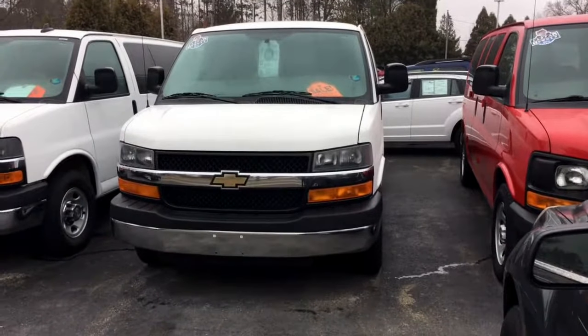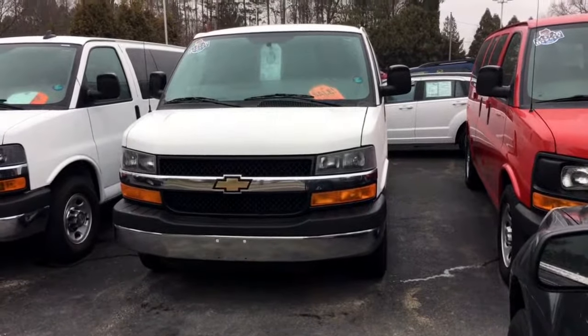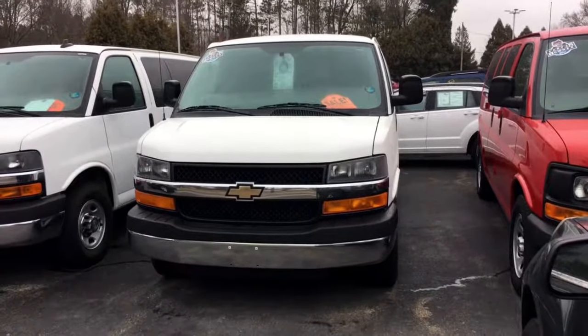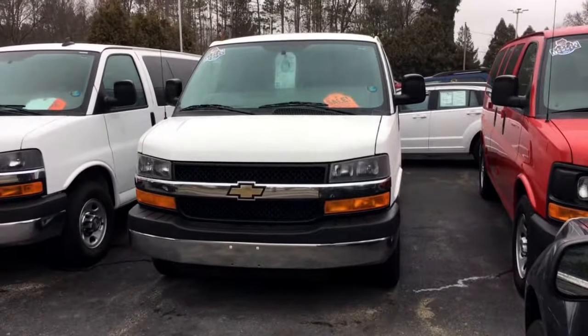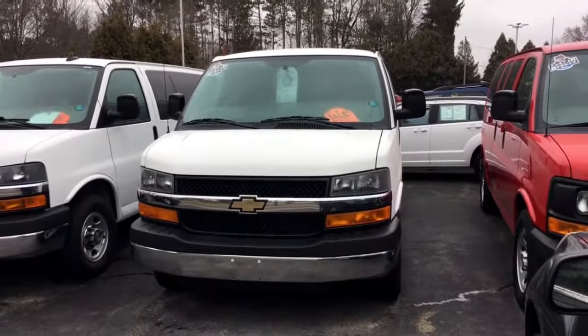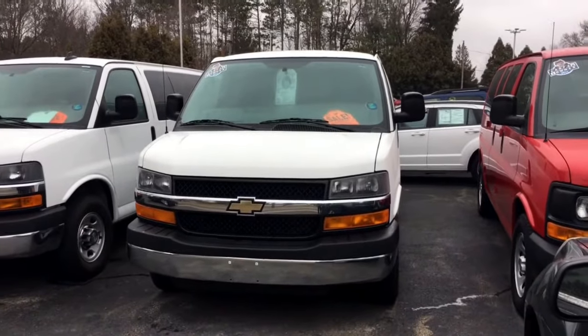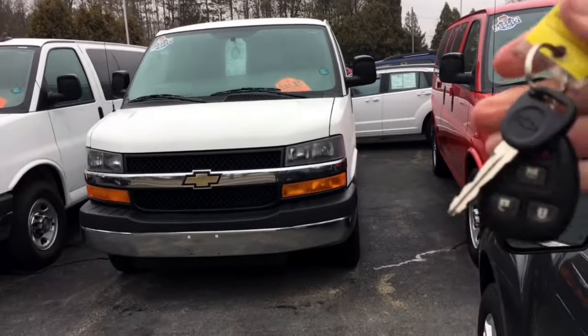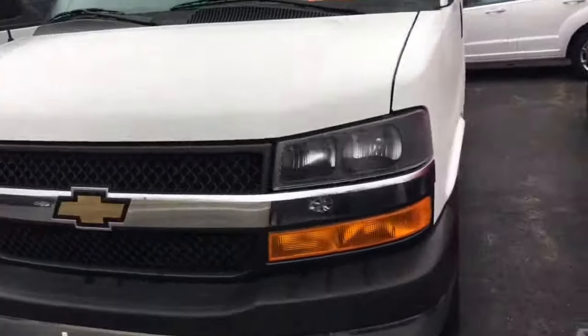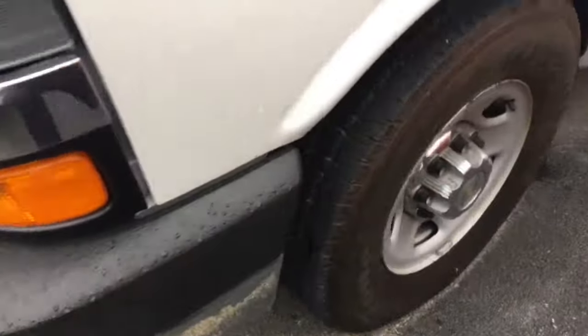Hey, good afternoon Sam, this is Tim at J.H. Barco and Sons in Cedarville again. This is the other van that you asked about — the 62,000 mile 2013 Chevrolet Express G3500 LT in Summit White. This has also been through our service department, and it is one owner also.